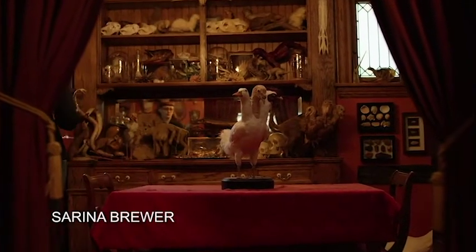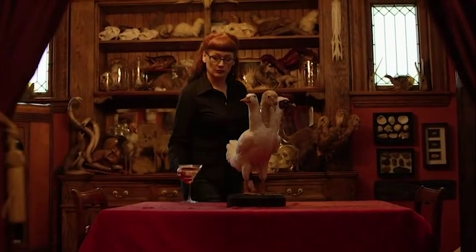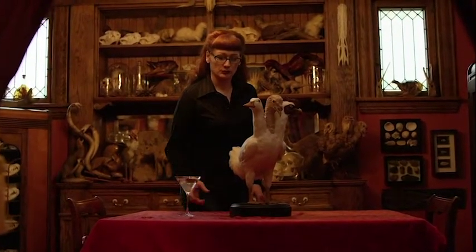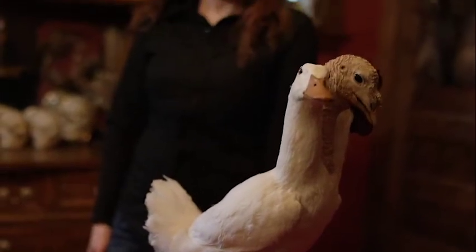Taxidermy for a long time had a stigma attached to it — like wearing a fur coat. You're hurting animals, you're exploiting animals. But the animals I work with die of natural causes or are by-products of the livestock industry. People don't think about their animal consumption, and when I say consumption, not even just what you eat.